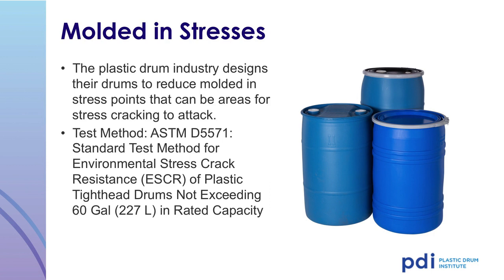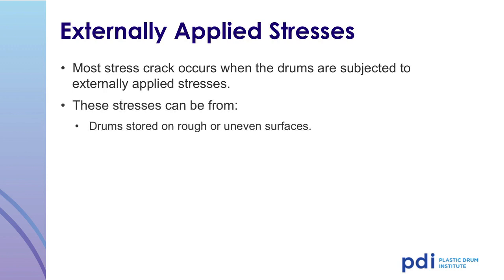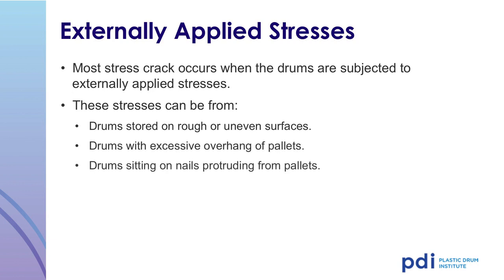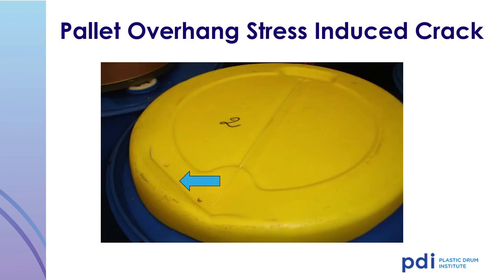It is always wise to run a stress crack test if you are unsure of the product's compatibility with plastic. The preferred test method is ASTM D55-71, Standard Test Method for Environmental Stress Crack Resistance of Plastic Tight Head Drums. Most stress cracks occur when drums are subjected to externally applied stress. The stress can be caused by storage on rough or uneven surfaces, excessive overhang on pallets, drums sitting on nails that protrude from pallets, excessive weight applied as a top load, or banding or stretch wrapping too tightly. This is a photograph of a stress crack caused by pallet overhang — the drum was on a pallet that was too small, causing the drum to overhang the side of the pallet, leading to a stress crack.